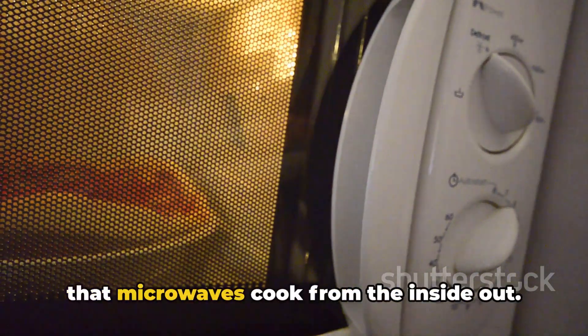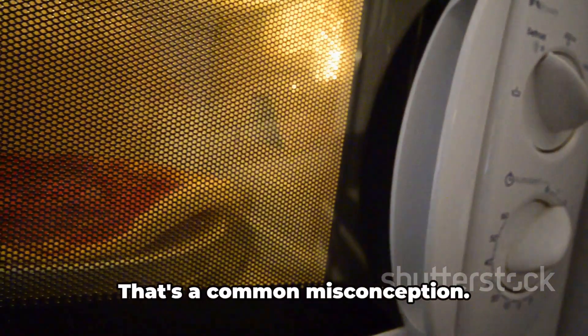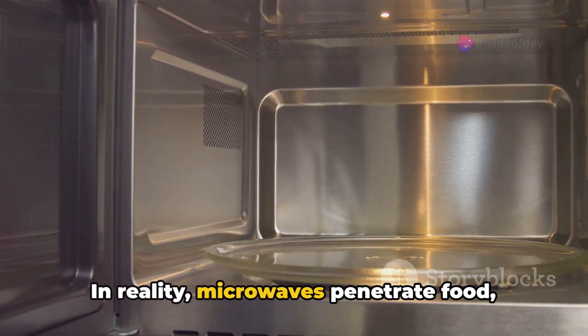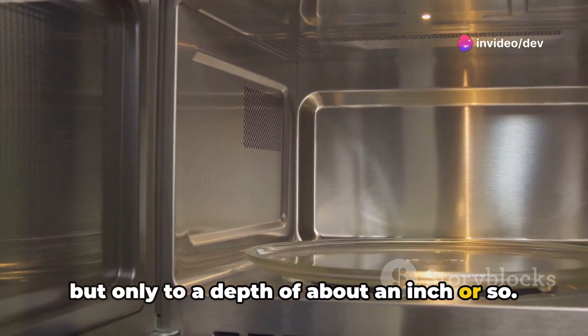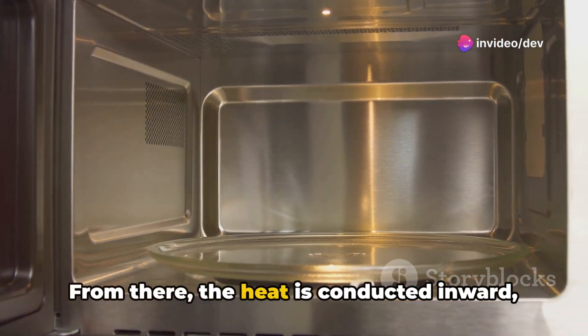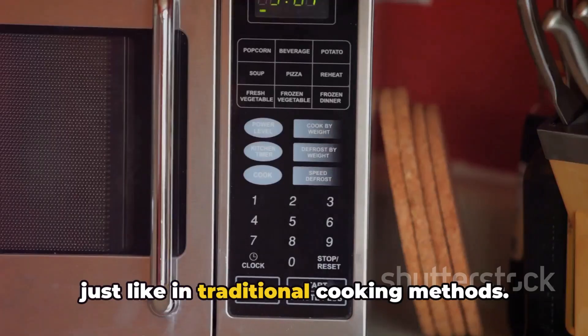Now, you might have heard that microwaves cook from the inside out. That's a common misconception. In reality, microwaves penetrate food, but only to a depth of about an inch or so. From there, the heat is conducted inward, just like in traditional cooking methods.